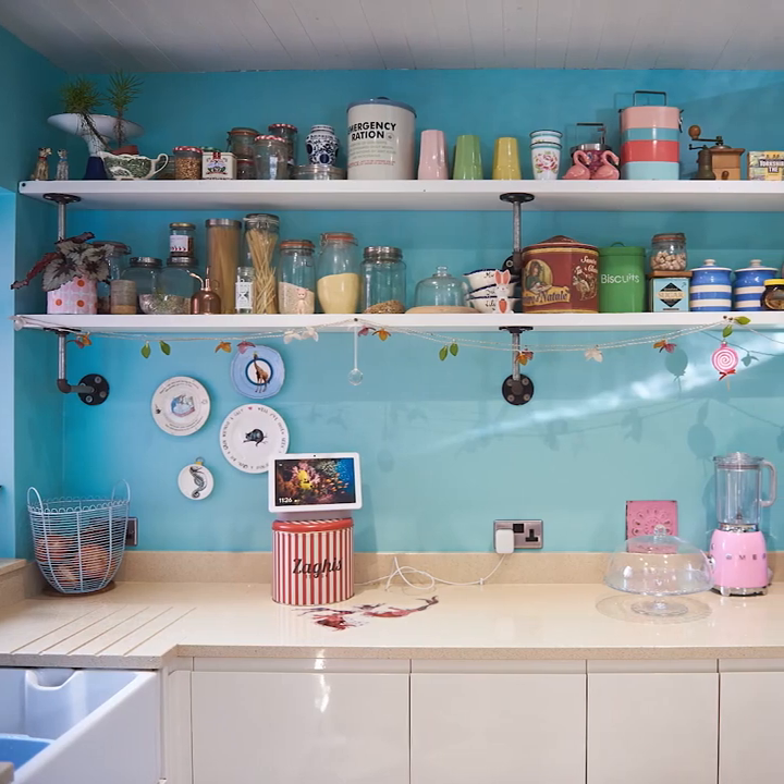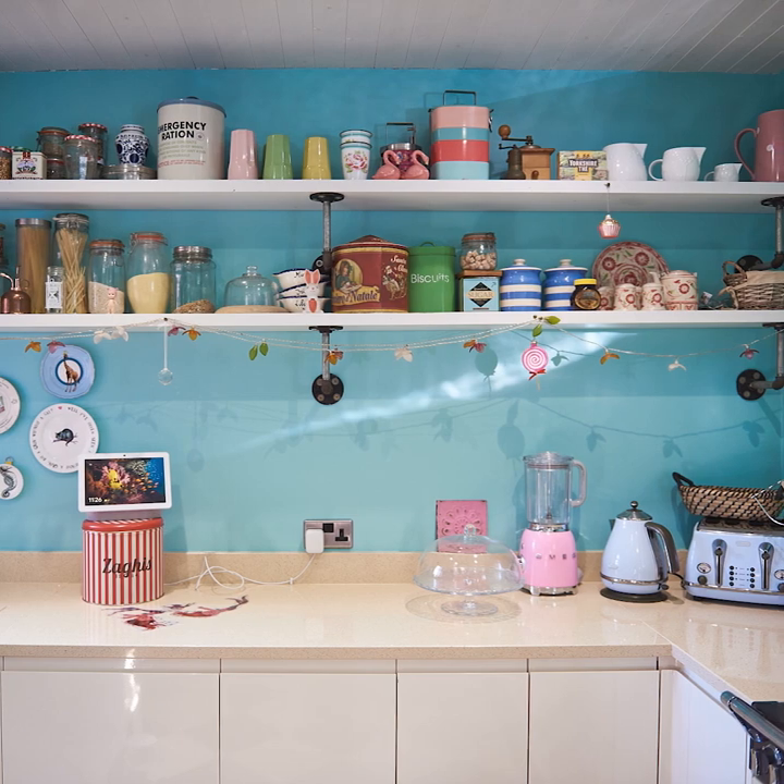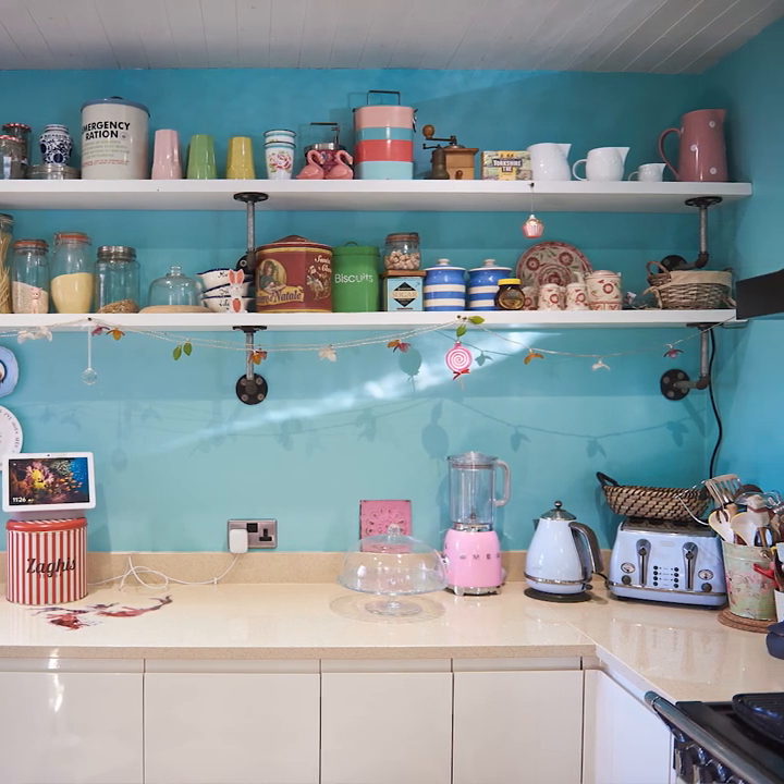Our proudest renovation moment was probably building this extension. We had a little kitchen in just this area before, and I love cooking — I've cooked for like 70 people in this tiny space. I knew I wanted a pink fridge, and the whole kitchen and extension was designed around the pink fridge. We didn't think we had much space to extend, but we extended out to where we kept the dustbins and it's made a massive difference. We use it every day.